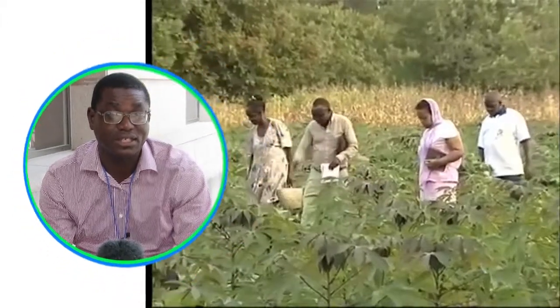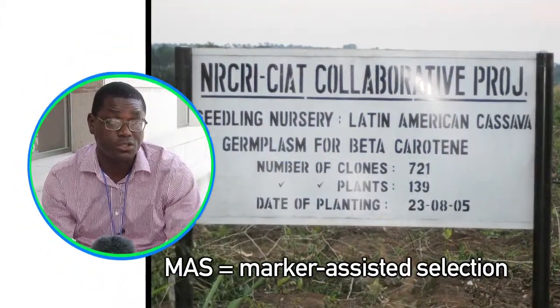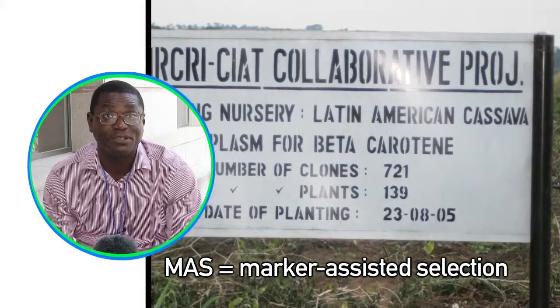Recently, we've already started seeing that new varieties developed using markers are now helping to drive the breeding programs. We've seen the first cassava released with use of markers. That helped us to transfer very useful material from Latin America, and it is now being deployed in Africa.